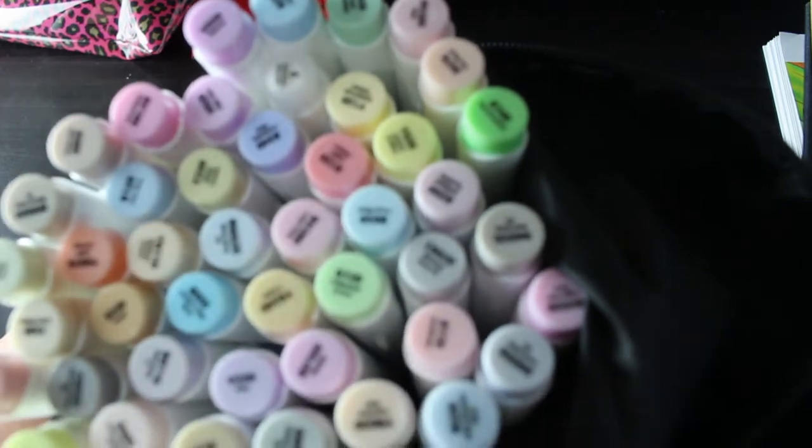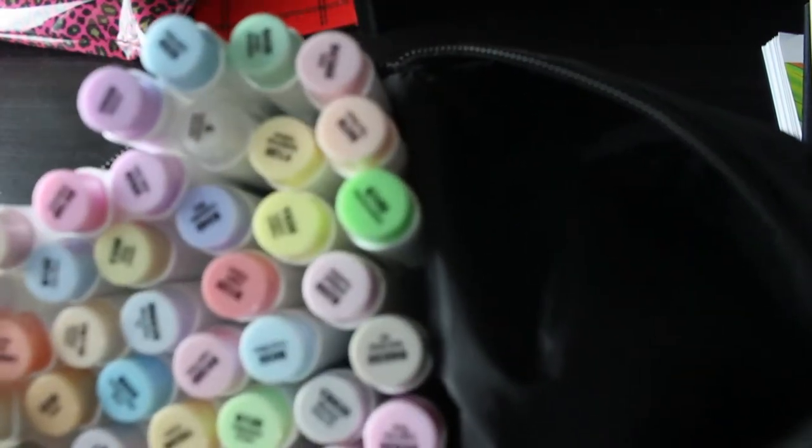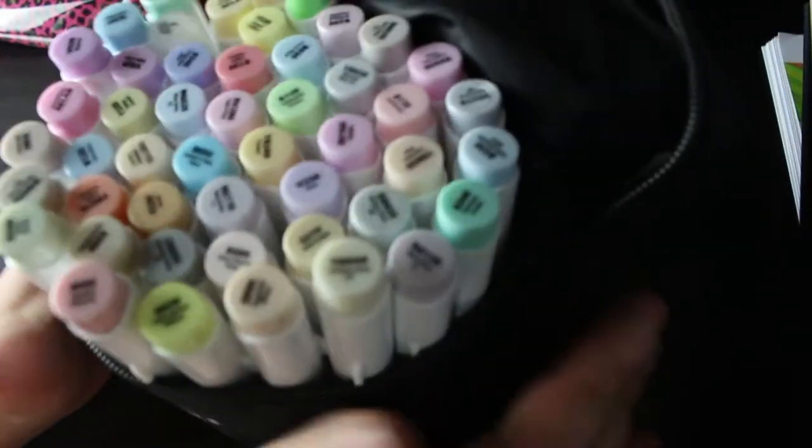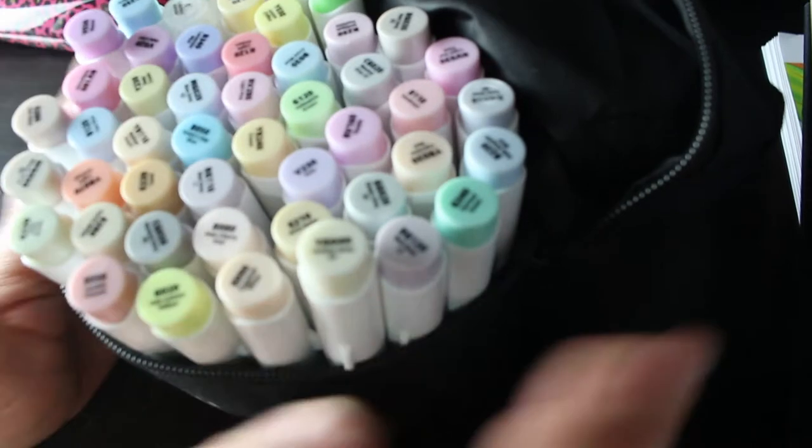The only other supply I bought this month was the Ohuhu pastel markers - I think they're 48 - and a blender. I have swatched these and I have used them in a book just to see what I like; only a few colors. I really like them. They're nice for anyone who doesn't want to use bright colors - say on clothes, because people don't always wear really bright colors. I don't plan on buying any supplies next month.